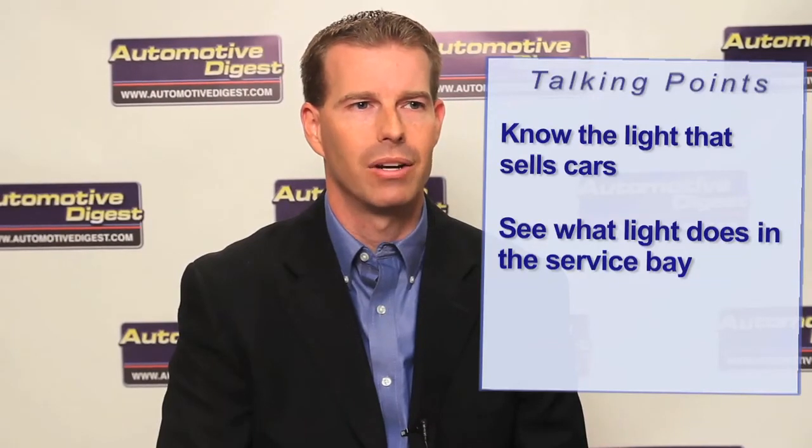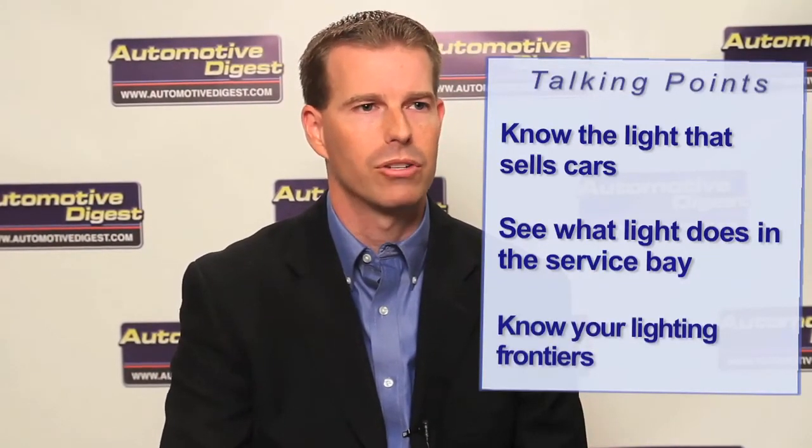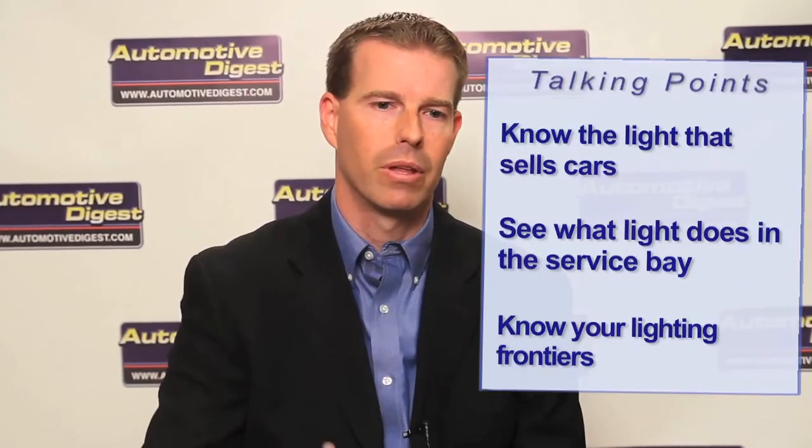Finally, the new frontier, if you will, is really the showrooms and the interior ceiling lighting in a dealership. That's a little more challenging today from a financial standpoint, but it's really the next thing that's going to take hold.